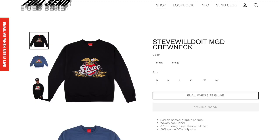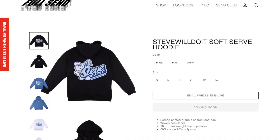The Steve Will Do It MGD crew neck does look kind of cool. I'm not the biggest fan of it but it is a kind of cool item if you are into Steve and like his content. Next up we have the Steve Will Do It soft serve hoodie. I mean I'm not the biggest fan of this but it is kind of an alright hoodie. I wish it looked a little bit better but I don't think it looks bad — I think it looks pretty cool.